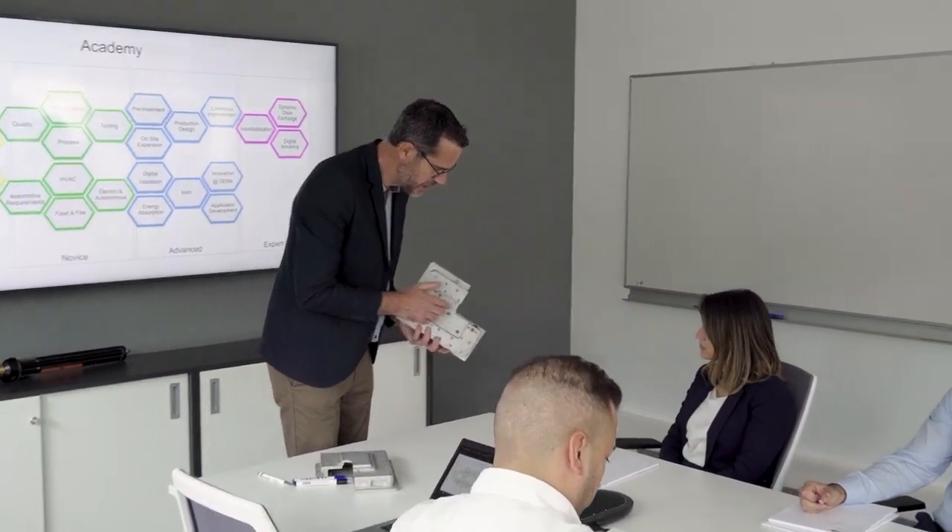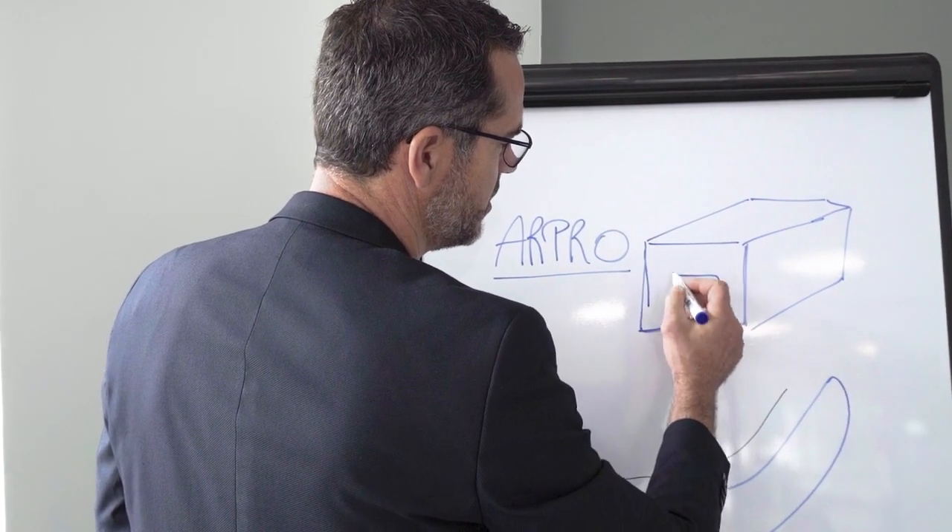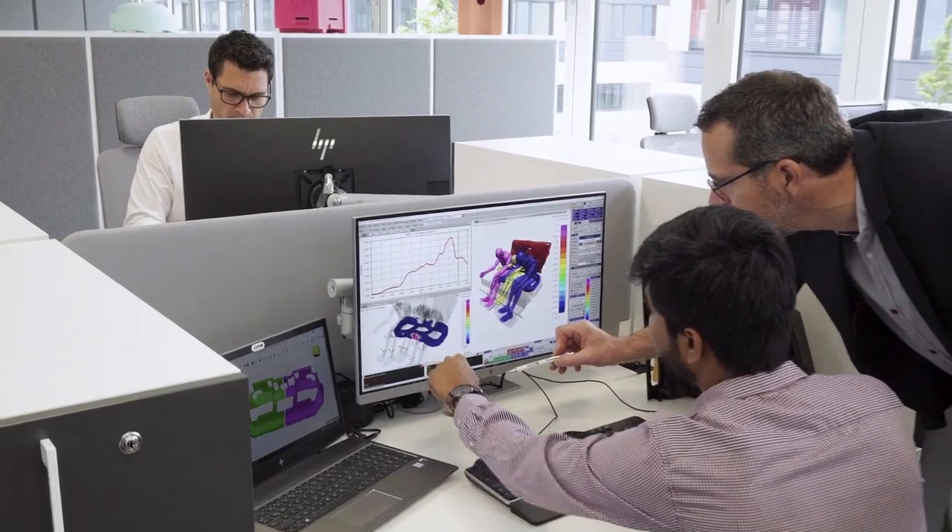As we like to share our knowledge, we created the ARPRO Academy. The ARPRO Academy is a tool which focuses on making sure that we share our expertise with you at any stage throughout the project. The advantage of doing it at the Innovation Center is that we have all the services available here.